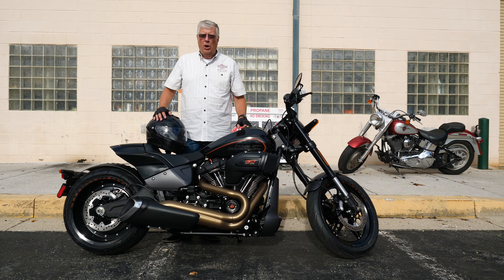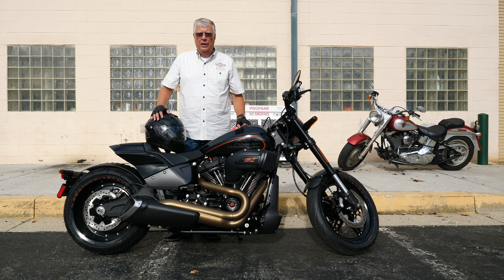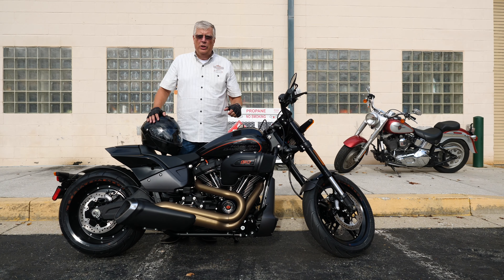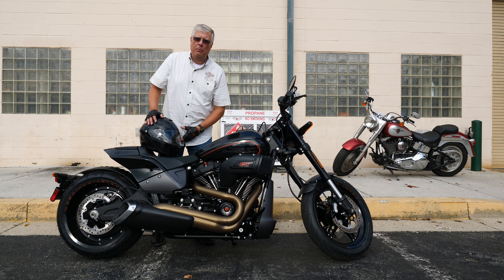It's a different type of ride for a soft tail — lighter, more nimble, styled totally different from some of the others. But quite honestly, you've got to get on it to believe it. It's got a lot of neat handling features. Come on down, do a test ride, check out the newest FX-DR from Harley-Davidson of Baltimore.